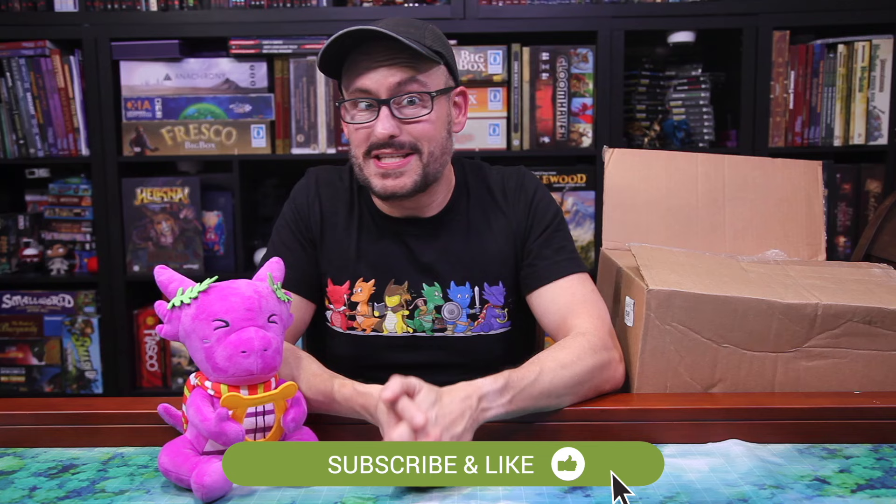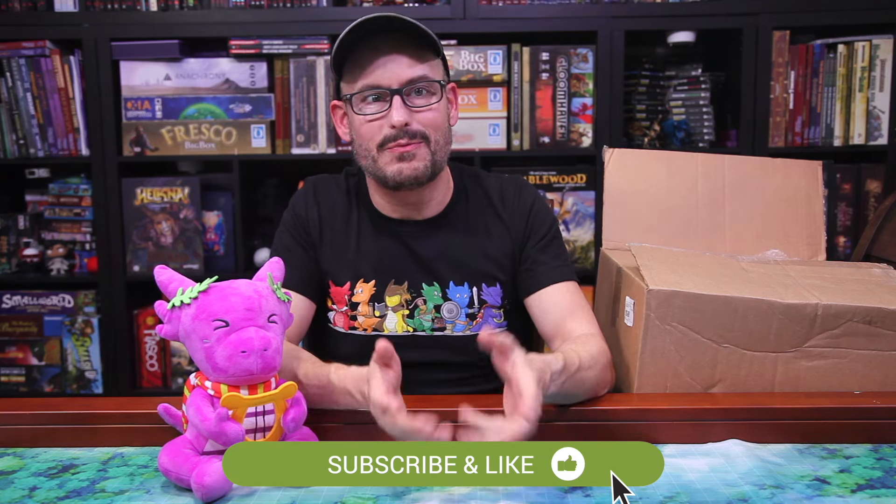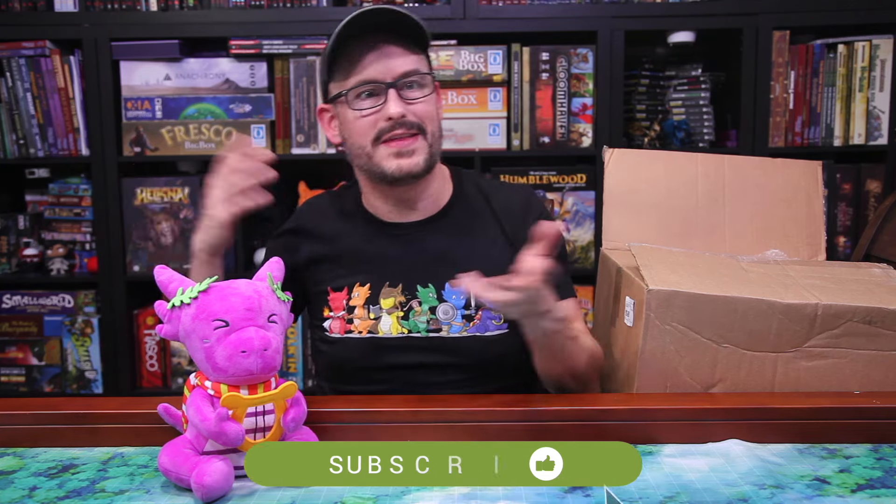Hello, we are back with another WizKids unboxing today. And if you've been thinking, hey Theo, we haven't seen a lot of mini-reviews on your channel lately, well, last month was super busy. We had a lot of Kickstarter videos that we were contracted to do, we had a lot of real-life things happening, but we should be getting back to normal this month.